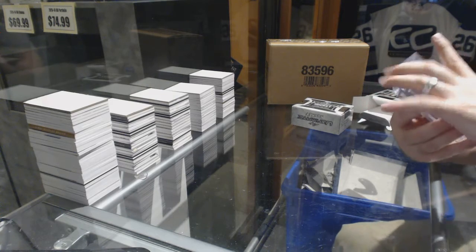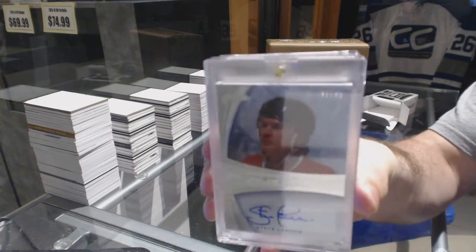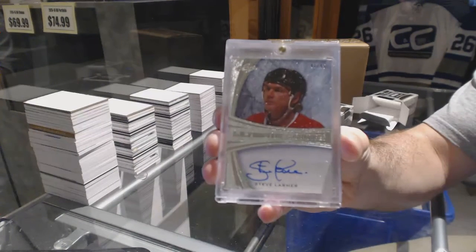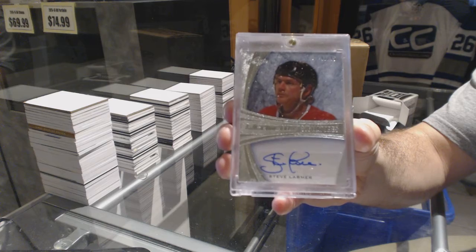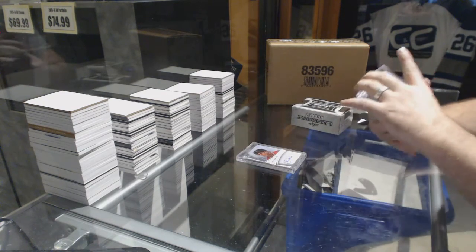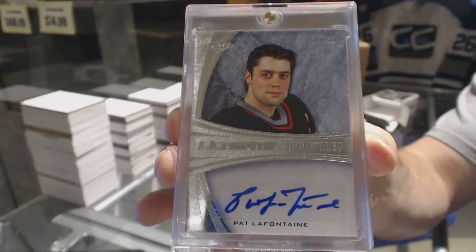We start off number 41 of 45, Ultimate Signature, Steve Larmor. We've got number 19 of 30, Ultimate Signature, Pat LaFontaine.